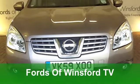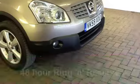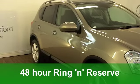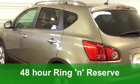Now, at Fords of Winsford, we really do have something for everyone. Small hatchbacks with low running costs, two luxurious executive motors that really are the business.